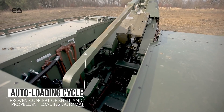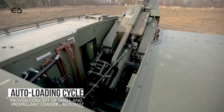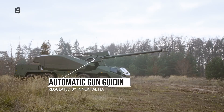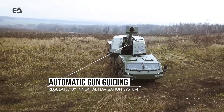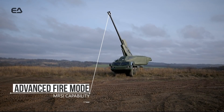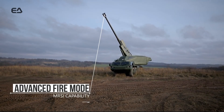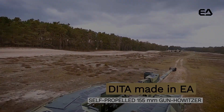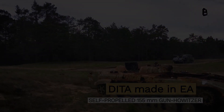All these features make the DITA a formidable presence on the battlefield, especially when considering its 155-millimeter caliber gun, which can fire up to six rounds per minute and has a range of up to 39 kilometers. Additionally, the DITA can travel up to 600 kilometers on a single tank of fuel.